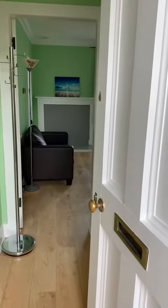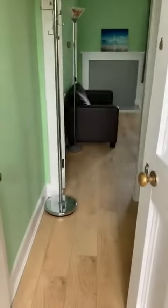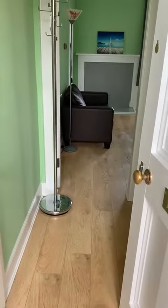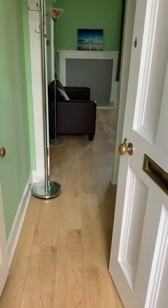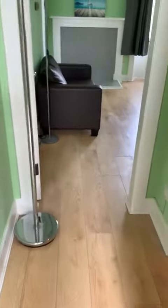This is a virtual viewing of the Pleasants Edinburgh. We are on the third floor and we come into the hall. Off the hall is some storage.